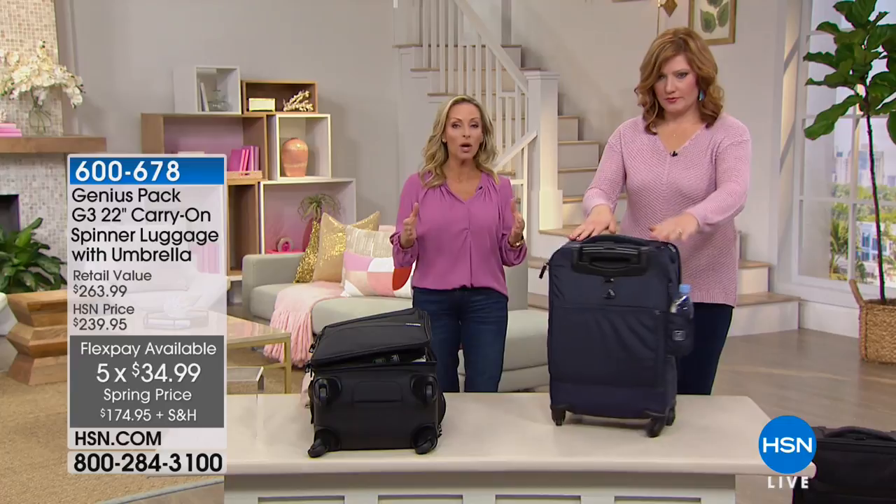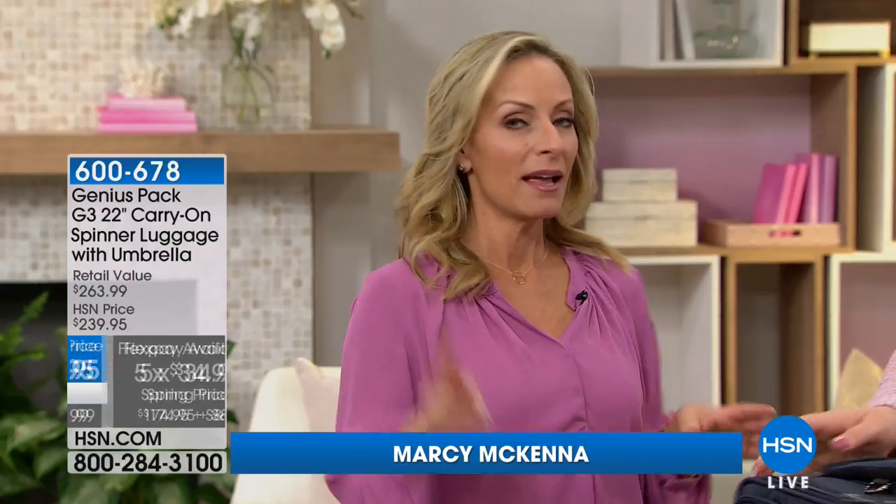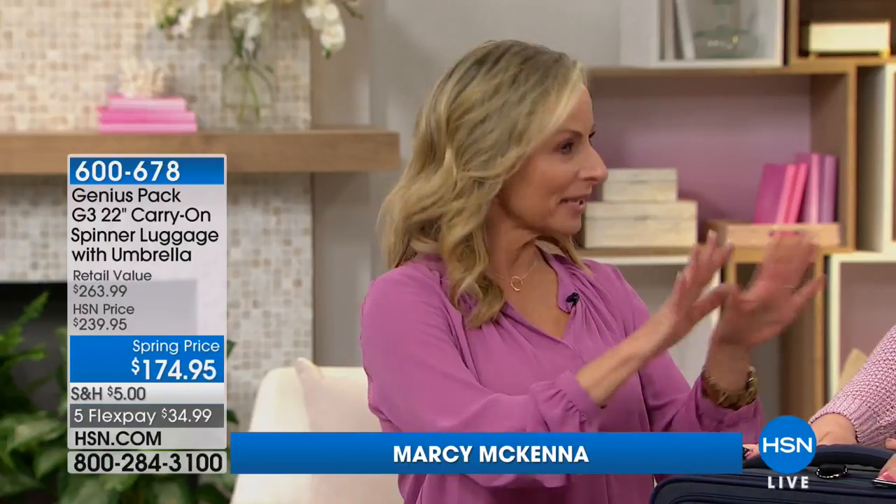Baggage fees — if you just check one bag, you are spending $50 round trip. If you pack two check-in bags, it's $120. So it's crazy ridiculous. Right now, everyone is talking about the carry-on bag.